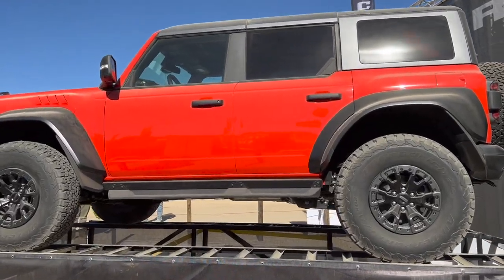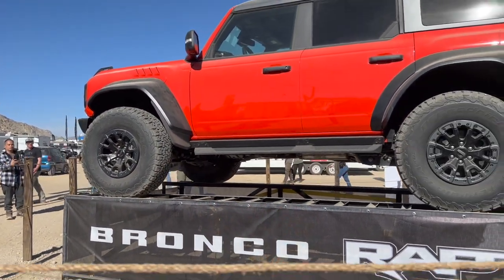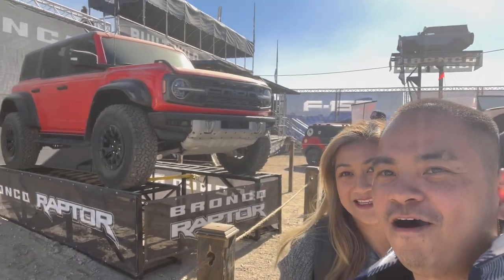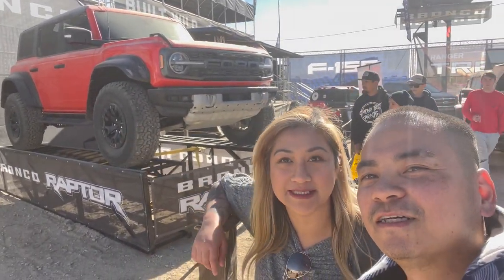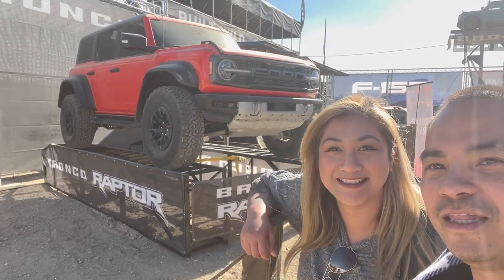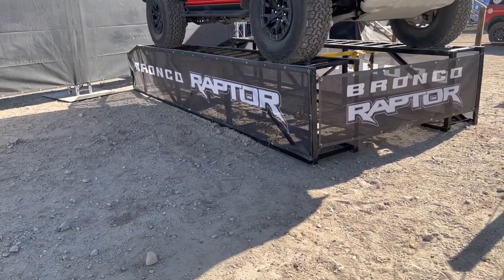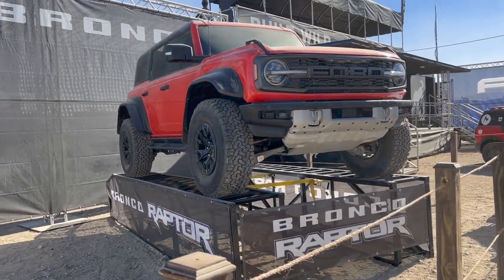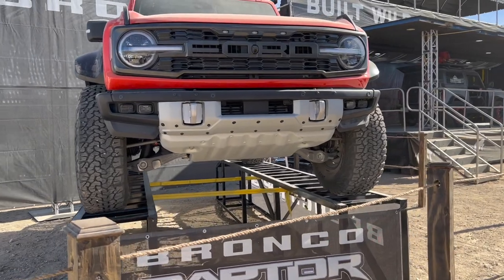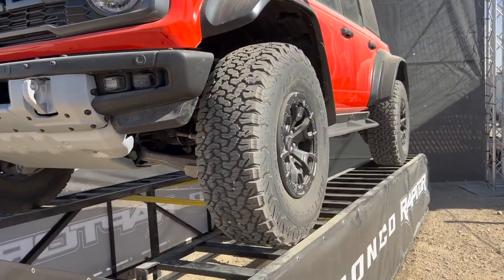The Bronco Raptor is here! All right guys, we are here finally - the Bronco Raptor, our hopefully future car right here. We can upgrade it. This is it - look at that, in the flesh guys, in the flesh. All right, so this is it.